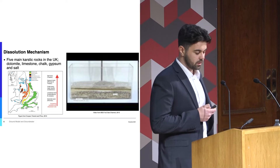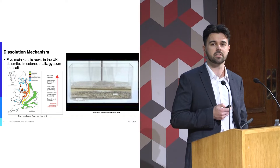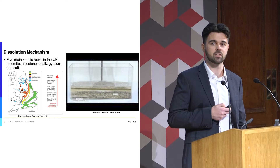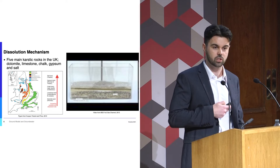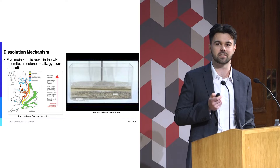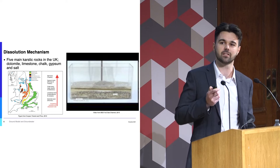A bit about dissolution then. There are five main karstic rocks in the UK: dolomite, limestone, chalk, gypsum, and salt. The diagram on the left shows that in the Cheshire basin we are underlain by Triassic salt and gypsiferous rocks. Looking at the right-hand side of that diagram, salt karst and gypsum karst have the highest dissolution rates. To quantify this: halite has a solubility of about 350 grams per litre, which is two orders of magnitude higher than gypsum and three orders of magnitude higher than limestone. A lot of us will know this subconsciously — if you've ever put salt in your sibling's glass at the dinner table, it disappears pretty quickly. If you did the same with limestone, you'd probably get a whack around the head.